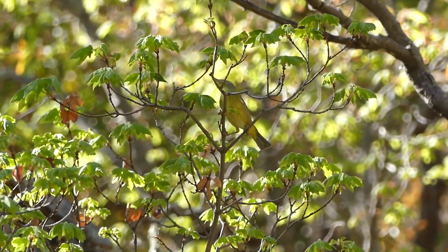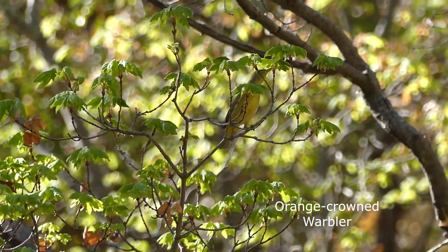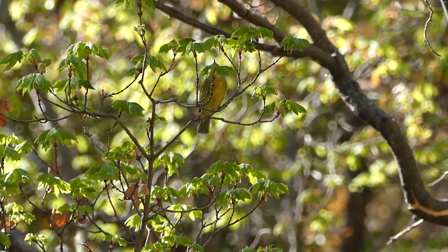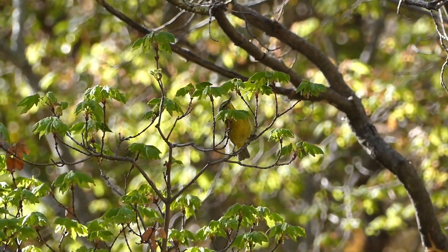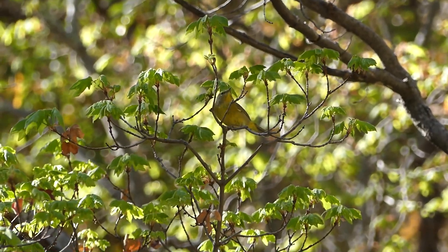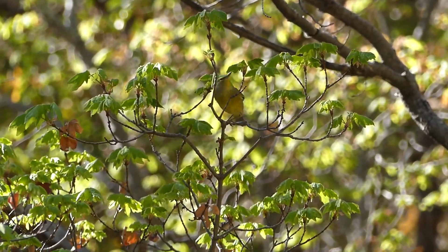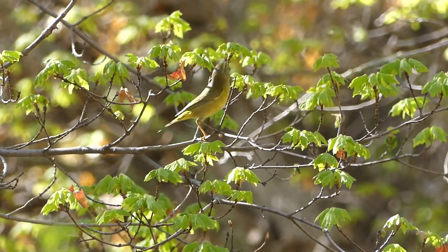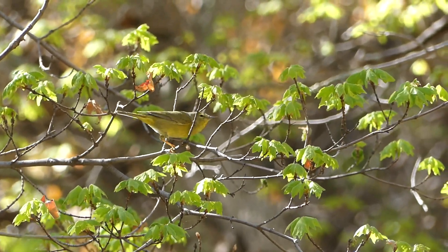This warbler is rather nondescript and it's called the orange-crowned warbler. Have you spotted the orange marking on the top of the head yet? Well, neither have I, actually. You usually only see it when the adult male is really frustrated, and then it raises up kind of like a dog's hackles.